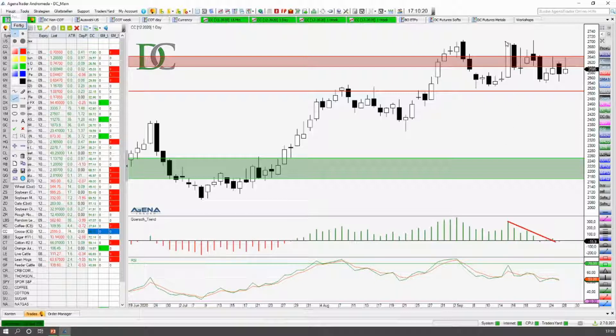Selbst hier in dieser riesigen Tageskerze — diese große grüne, hier jetzt weiße Kerze, die hier gelaufen ist, sehr, sehr bullish. Aber wir sehen, dass das nicht dazu geführt hat, dass dieser Indikator hier einen deutlichen Ausschlag nach oben gekriegt hat. Wir haben also hier wieder ganz klar diese fallenden Bars im Trendindikator. Und hier sehen wir jetzt auch schon, dass der wieder ganz knapp auf die Short-Seite gewechselt ist. Also der Vorteil auf dem Tageschart momentan eher abwärts gerichtet.